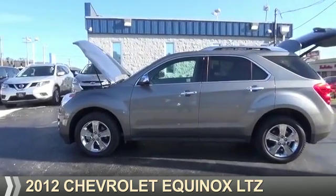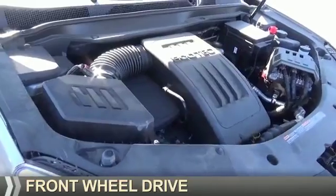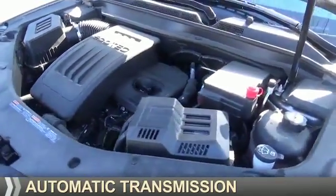Presenting the 2012 Chevrolet Equinox. It's powered by front-wheel drive, a 2.4-liter, 4-cylinder engine, and an automatic transmission.